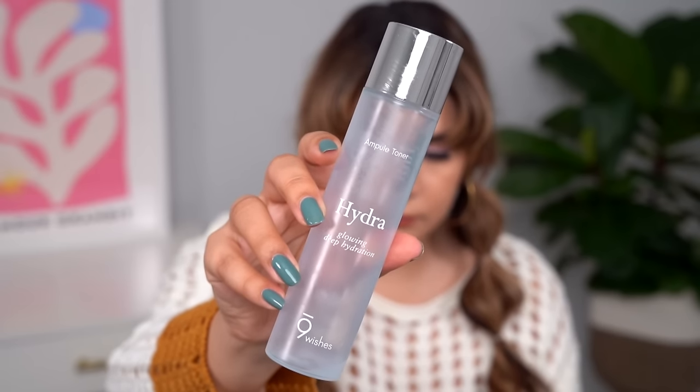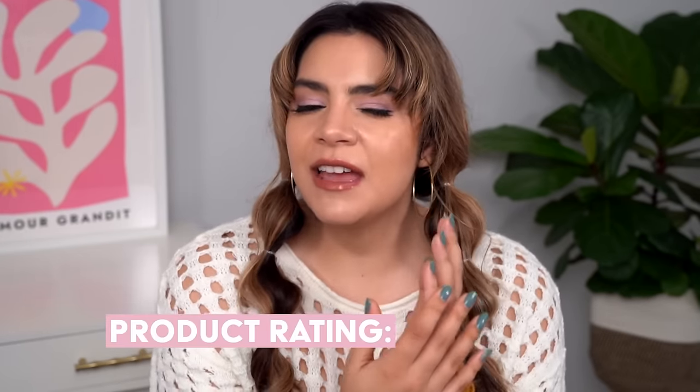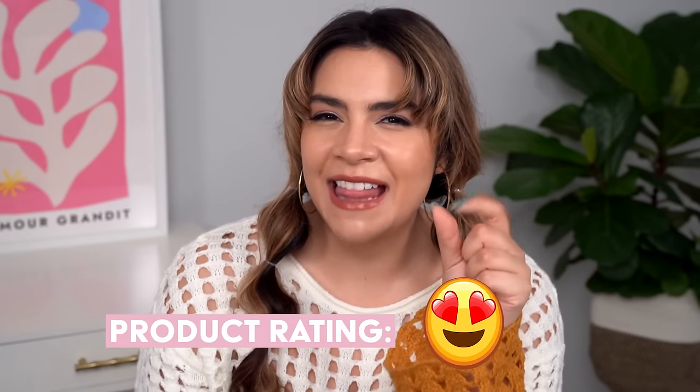I have quite a few toner and essence empties. This is the Nine Wishes Hydra Ample Toner, which I bought on iHerb in the springtime — I know this was one of my monthly faves. This toner is so good and reminds me a lot of the serum. It has that same deep-down replenishing hydration and a little bit of body, so you get just that plumpness and juiciness to the skin. There's also a balancing element — it's not heavy or thick, but there's something that feels like it gently hugs everything in, that little gel-like texture with a bit of bounce.